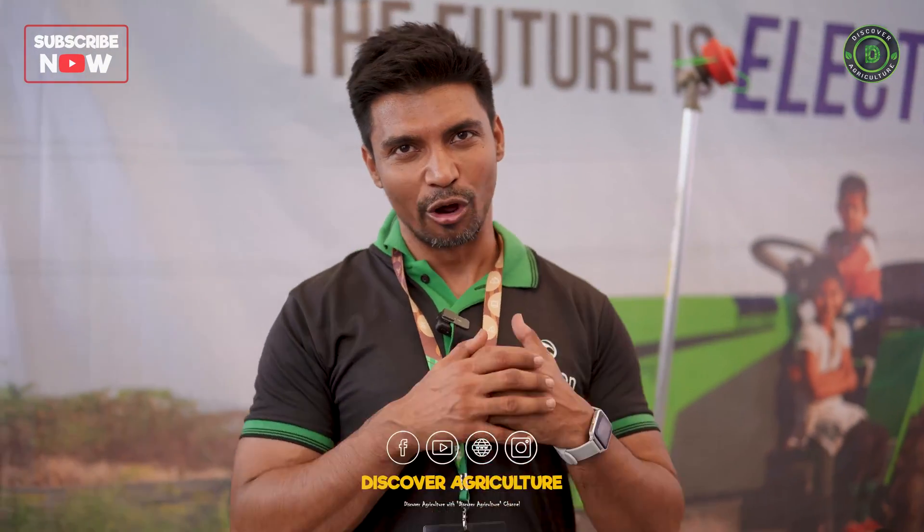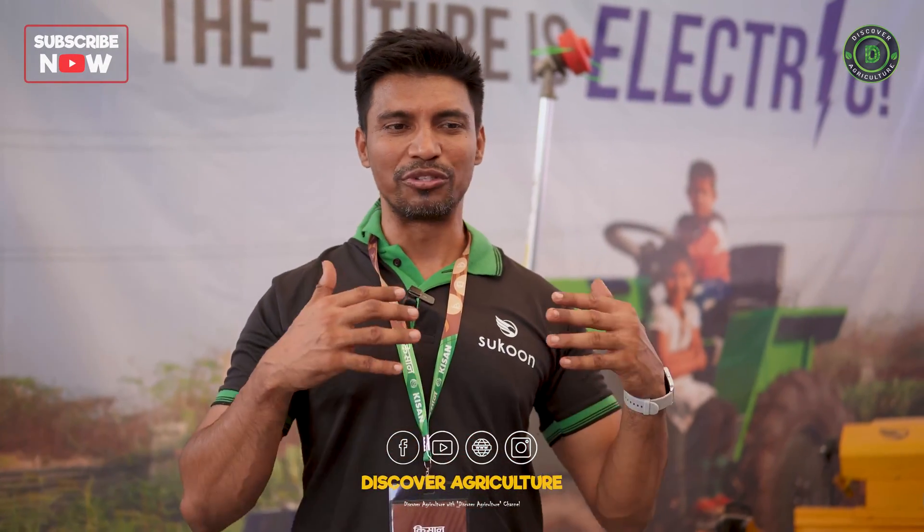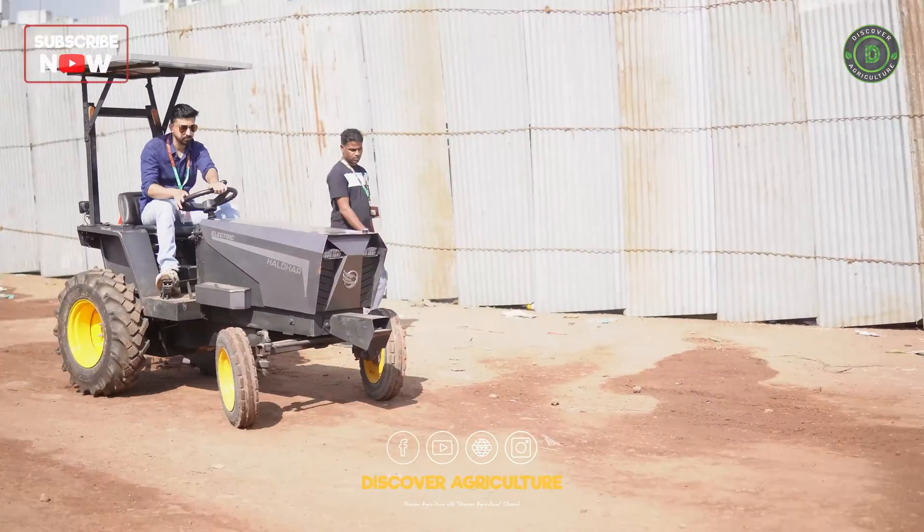Our products are already in the market. One is named Krishiraj, which is an electric power tiller comparable to a 10 HP power tiller. And more products are coming, like Haldar and Cheetah.